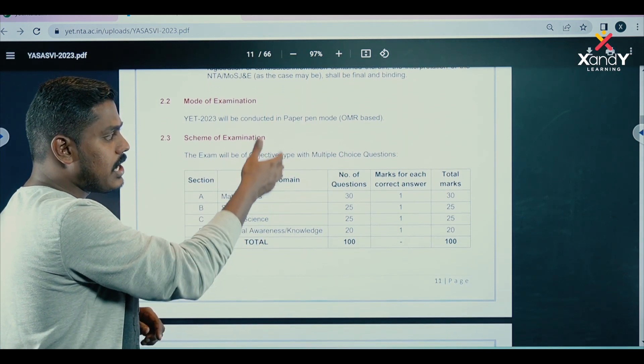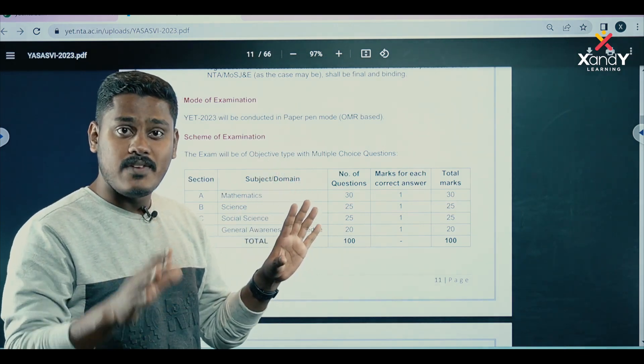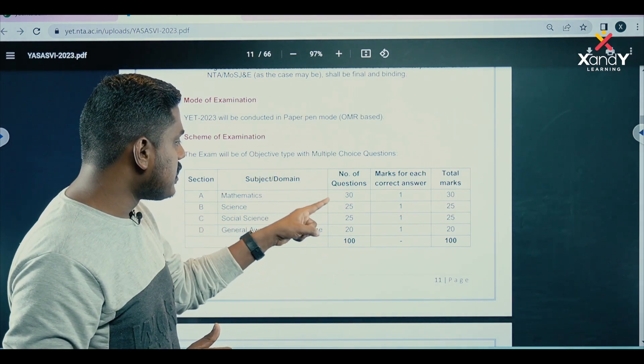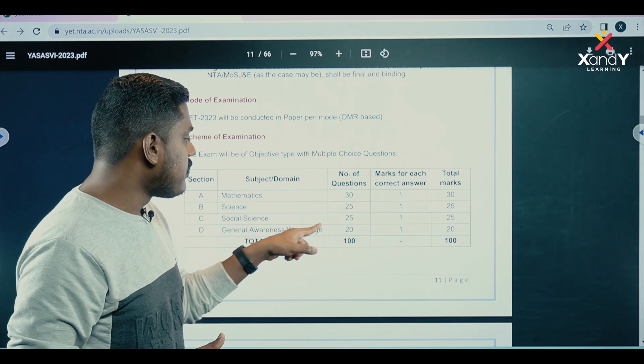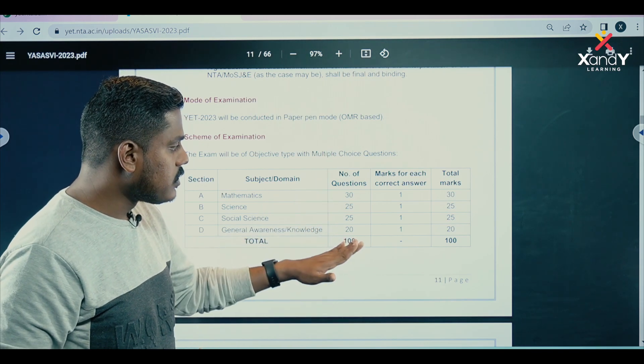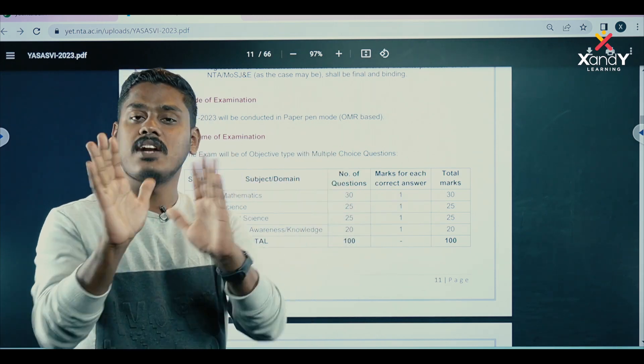We have multiple-choice questions covering Maths, Sciences, Social Sciences, and General Awareness. Maths has 30 questions, Science and Social Sciences have 25 questions each, and General Awareness has 20 questions. That gives a total of 100 questions. Each question carries one mark, so the total is 100 marks.